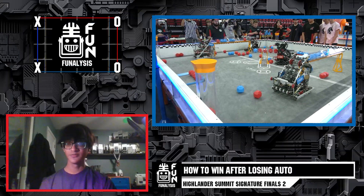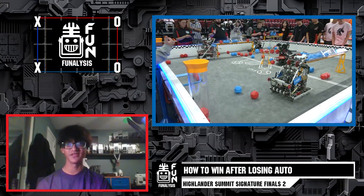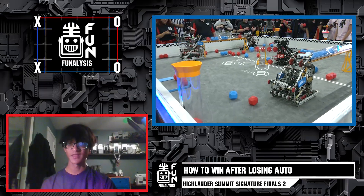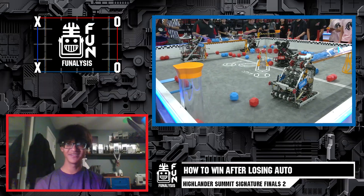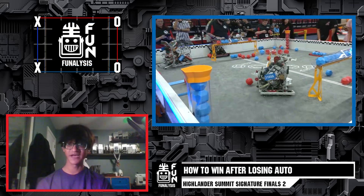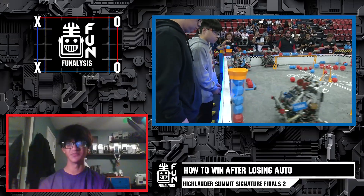In this match, we'll be seeing how teams can come back from such large deficits after the autonomous period and how fast they can manipulate their match into their favor. You're going to want to look out for the quick de-scores and how fast those control zones can change, especially in those long rows. It was a pretty intense match with close scores and a really unpredictable outcome.